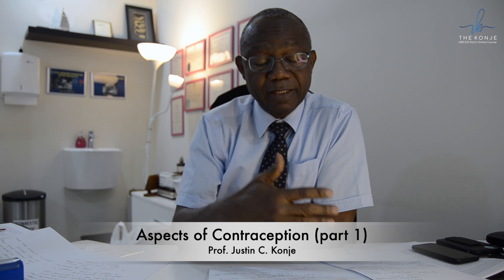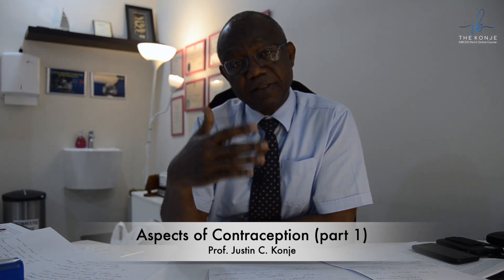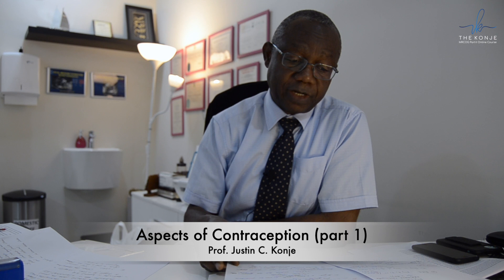If the ring is expelled in week three, she doesn't need to use an additional form of contraception. She can either clean it and reinsert it, or wait for seven days and then start a new ring. But if she is waiting for seven days, then she must take an additional form of contraception during that period.